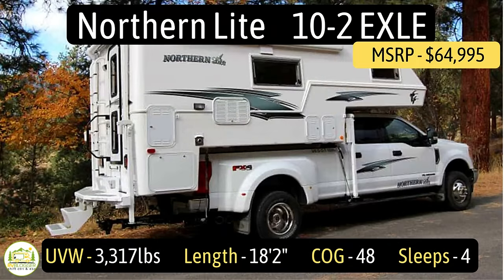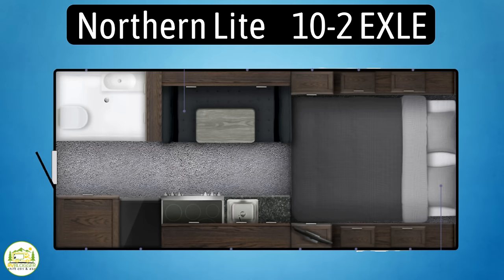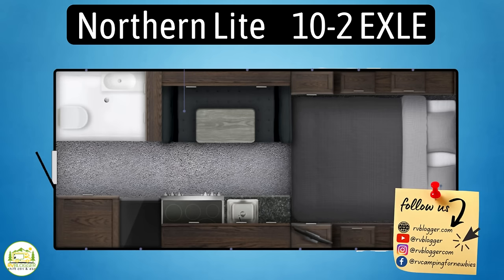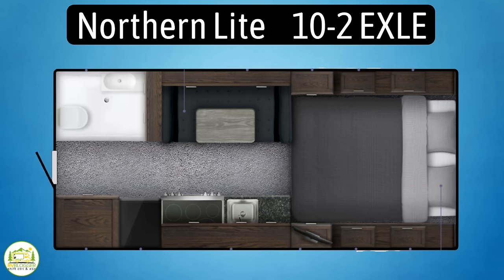This camper is the largest of the Northern Light Limited series — it's the 10-2 EXLE model. It fits on one-ton long bed pickup trucks. It measures in at 18 feet two inches long and weighs 3,317 pounds unloaded vehicle weight. The center of gravity on this camper is 48 inches.